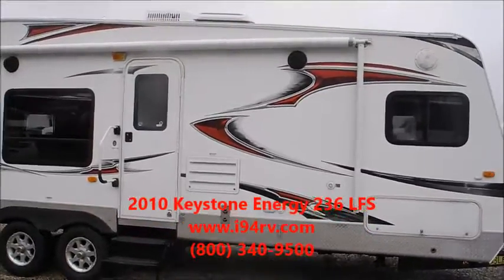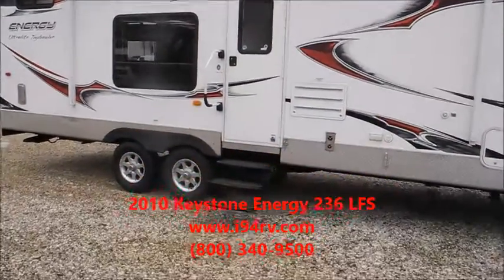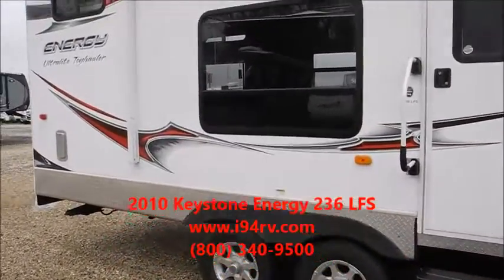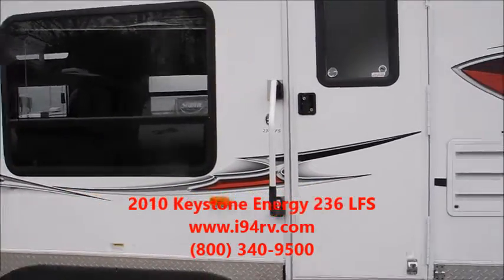On the front side you have a big electric awning, outside speakers, triple step entry, and nice aluminum wheels. New tires too — they're 30th week of 2015, so they were very recently replaced.